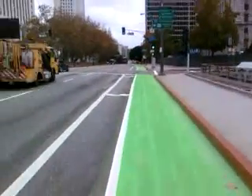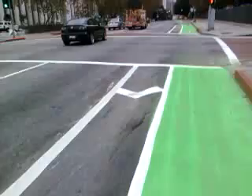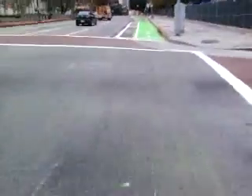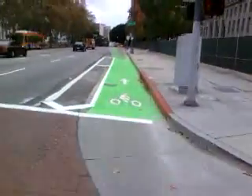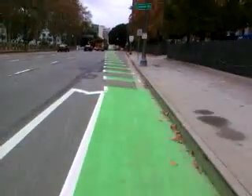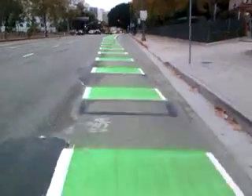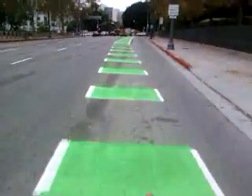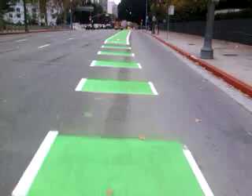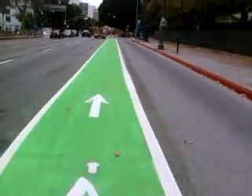The green part is brand new — this has never been done in Los Angeles. This buffer is pretty rare in LA. Another merge zone here. That feels pretty comfortable; I think they're about six feet wide, slightly wider than most bike lanes.